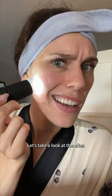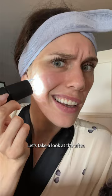Let's take a look at the after. All of the crusties around my pores are gone. Now all of the other products in my nighttime skincare routine are going to be able to penetrate, do their work, and help keep my skin clear, hydrated, and happy.